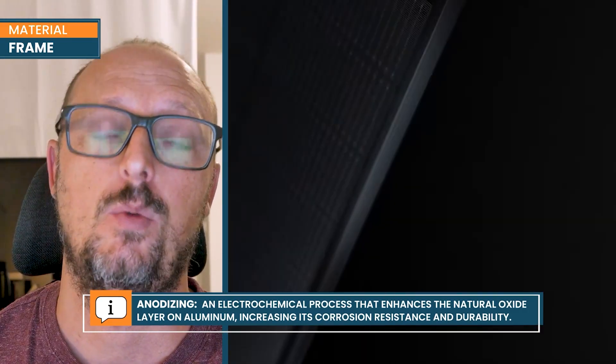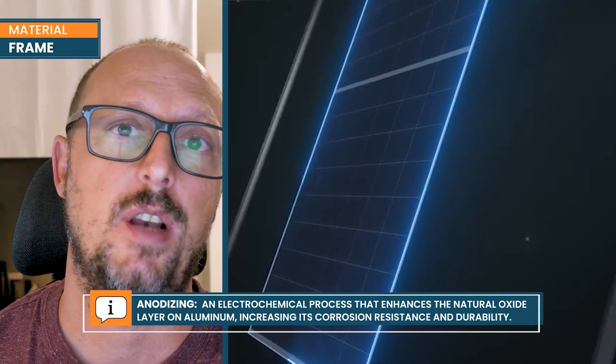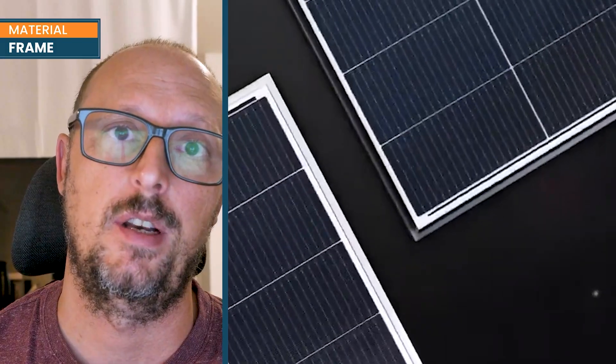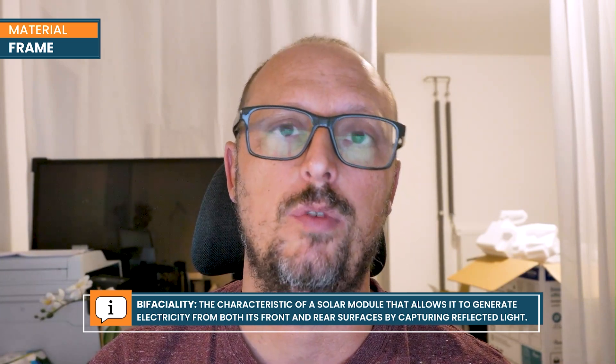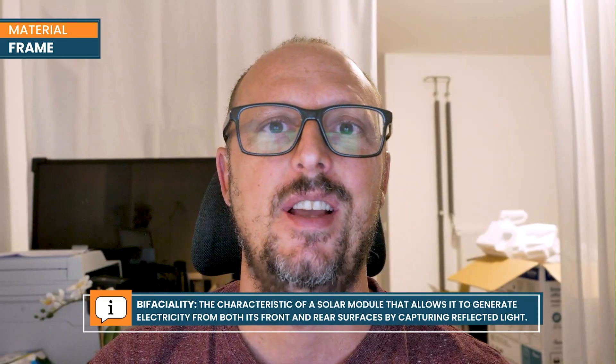Regarding our Himalaya series, we have 33 and 35 millimeter possible frames, and they are not just one single design. We have been iterating in recent years trying to balance the design to improve the bifaciality of the module and to improve the load of the module without compromising one or the other characteristic. This is a game that continues changing over time, and every single year we change the design and technology inside the frame.